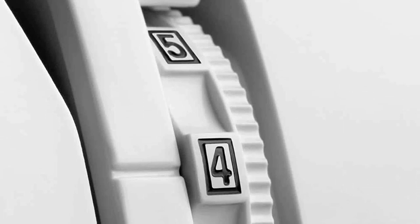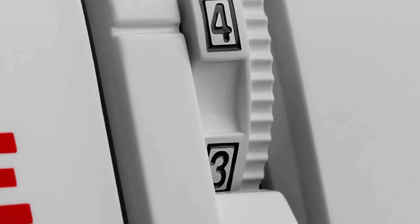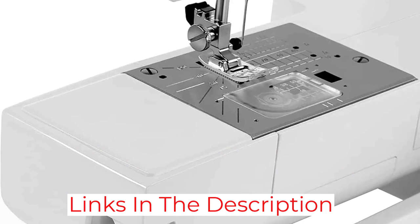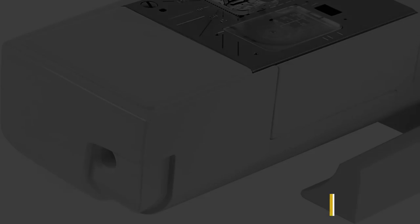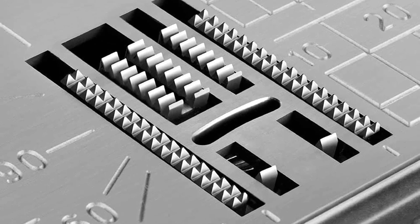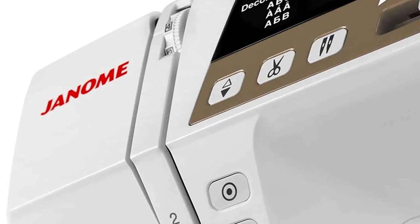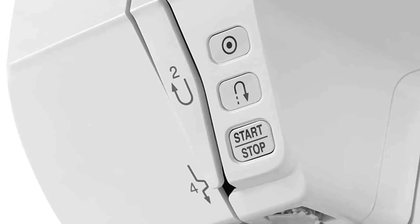With 120 stitch options and seven buttonhole options, the Janome will last as your skill set grows. It's also outfitted with a reverse button, built-in thread cutter, hard case, and instructional DVD so you can get to know the machine and even take it on quilting retreats. An extension table is included in your purchase, giving you space to work and rest your fabrics. Ultimately, the Janome is flexible, versatile, and ready for anything.